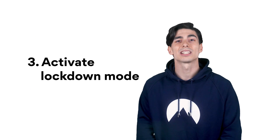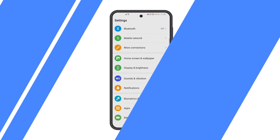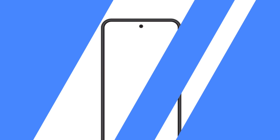Number 3: Activate Lockdown Mode. Lockdown Mode blocks all your smart lock features, such as your fingerprint, and demands your PIN, password, or pattern to log in. This function may be useful if someone tries to forcefully unlock your phone by using your face or fingerprint when you're asleep, unconscious, or unaware. A PIN is always safer as it requires your conscious consent. To enable Lockdown Mode, choose Lock Screen in the Settings menu, then tap on Secure Lock Settings, and toggle on Show Lockdown Option. To activate this mode, hold down the Power button and tap on the Lockdown Mode icon.